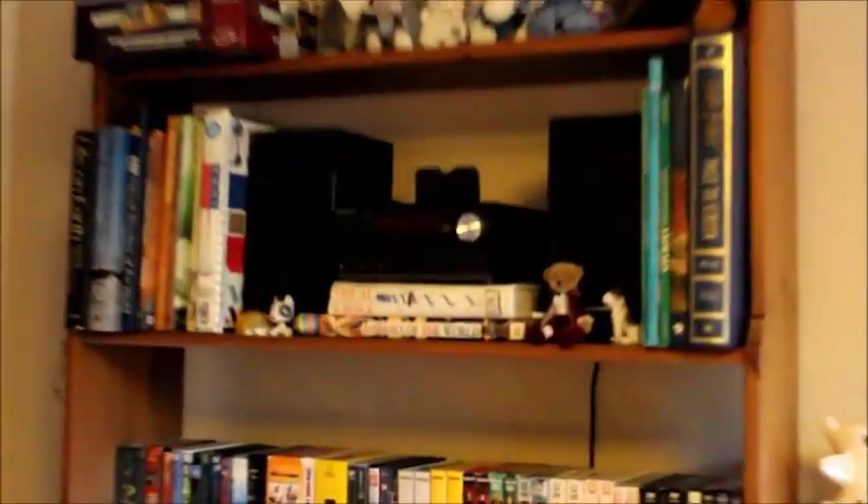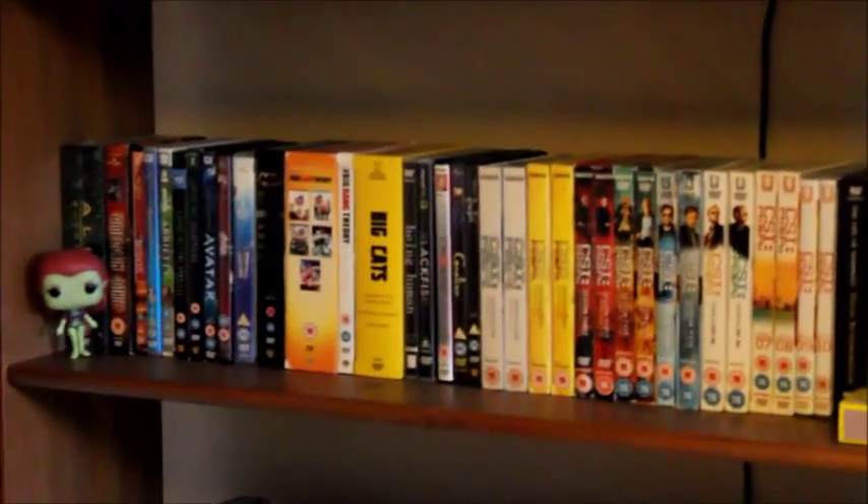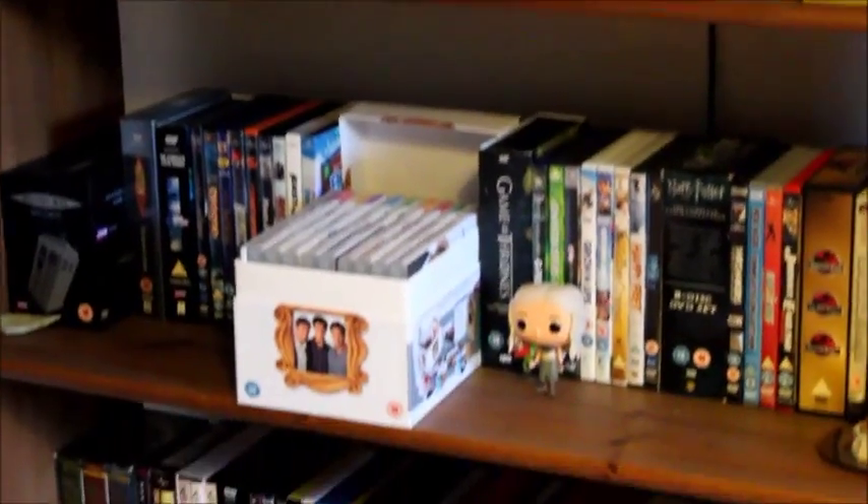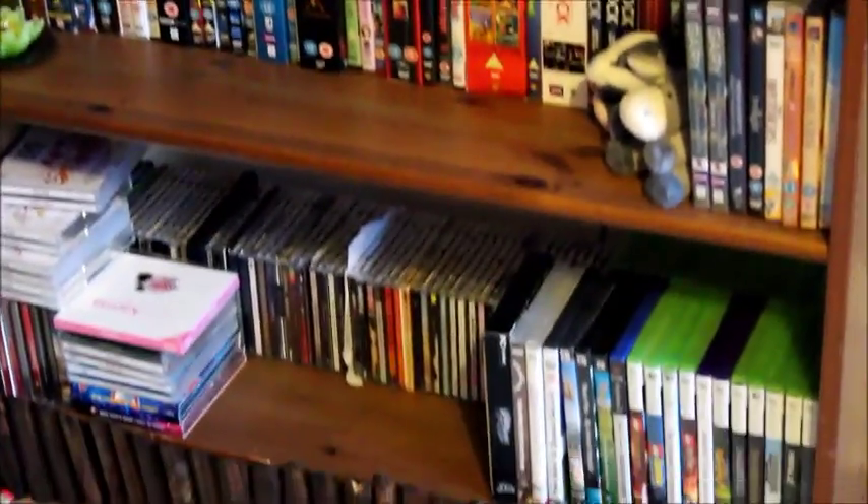And finally in the corner we have a very large and extensive collection of movies, DVDs, games and CDs.